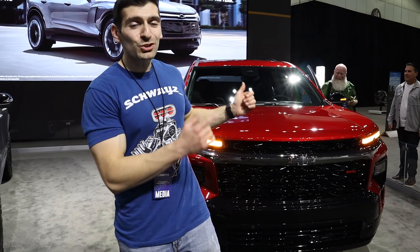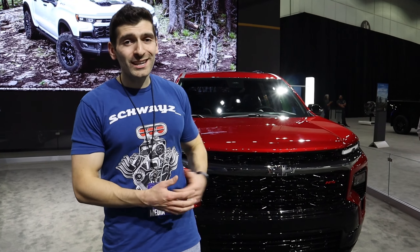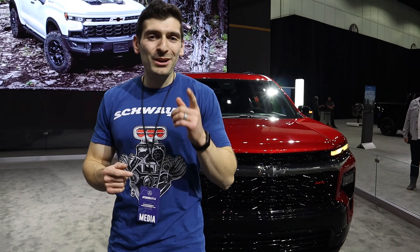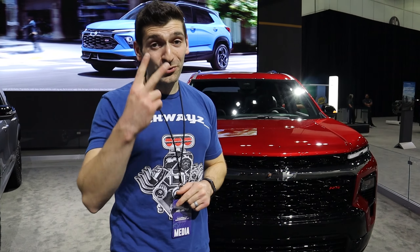Well, there you have it folks — that was the 2024 Chevy Traverse RS. What are your thoughts on the all-new Traverse? It definitely has a class-leading amount of cargo volume and pretty striking styling. Let me know your thoughts down in the comments below. If this is your first time stopping by, make sure you hit that like button and check out all the other videos. Also, find me on all social media at schwayze underscore. Until next time everybody, I hope you stay schwayze. Stay healthy. Have a wonderful day.